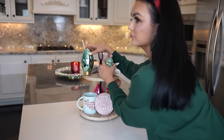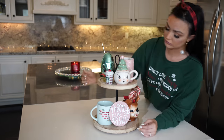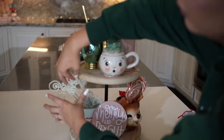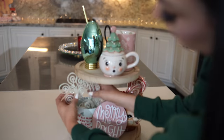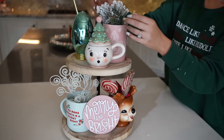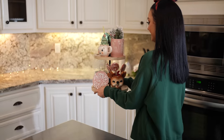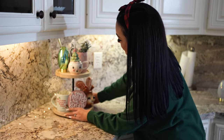Knocking everything over — that's just part of the process! I get asked a lot about how I arrange a tier tray, and I basically just try to stick with a color scheme. I could do a whole video on this. I want to add a few more pieces, but I love how it turned out for now. Stay tuned for some more decorating cuteness.